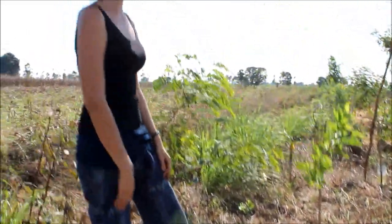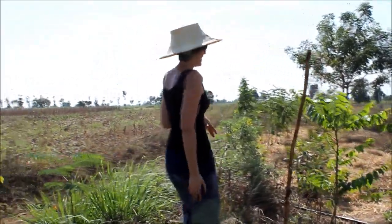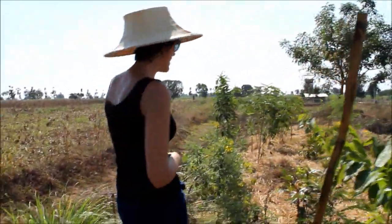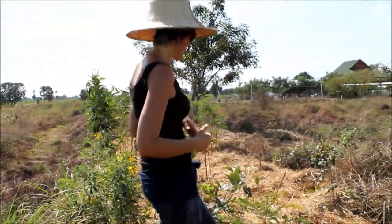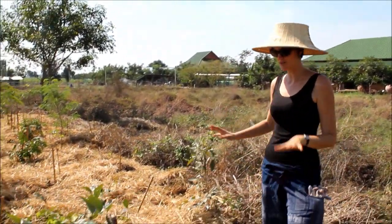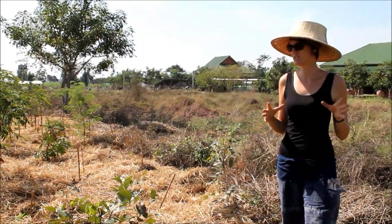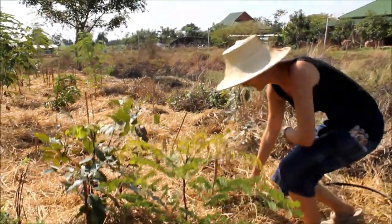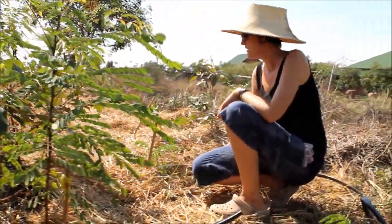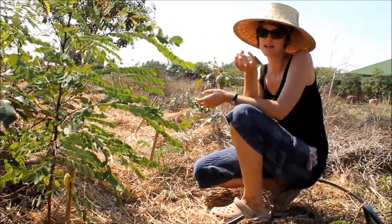So walking up further on the swale: the first section was six months old, the second four months old, and this next section was planted just two or three days ago. We've covered it all with lots of mulch. Knowing we're coming into the dry season now, we've put in drip irrigation underneath the mulch — the most efficient form of watering since the plants are still small, need a lot of water, and this method uses the least water while delivering it directly to the root system.